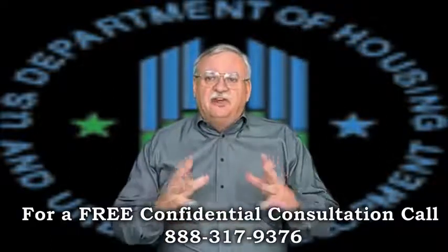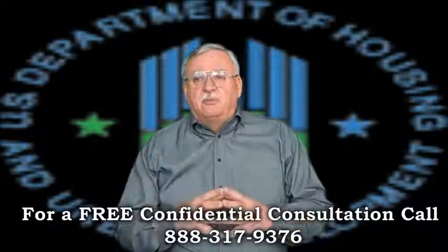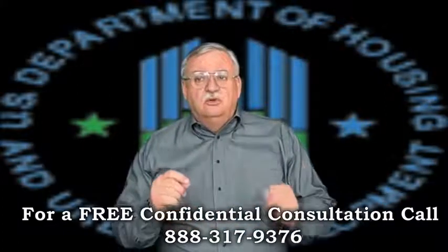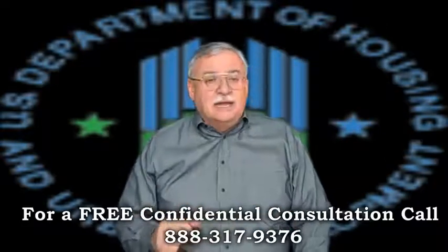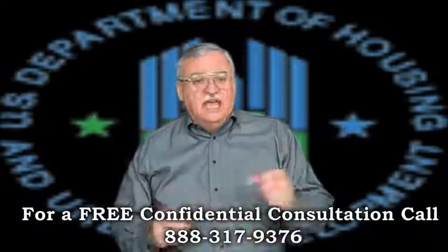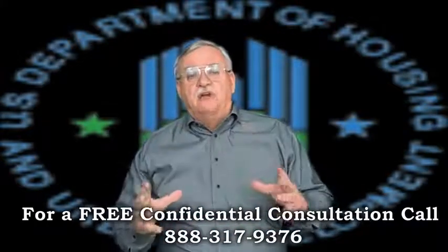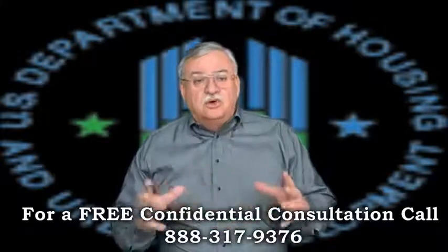Once approved for the FHA short sale program, the financials will be further reviewed and a value for the property established. If all checks out, FHA will agree to what is referred to as an ATP — or Authorization to Participate. The ATP will dictate the terms of the short sale and the minimum they will accept. With the ATP in hand, if there is already an offer, the servicer will then review the offer and, if it meets all requirements, approve the short sale.